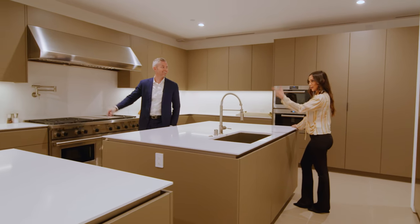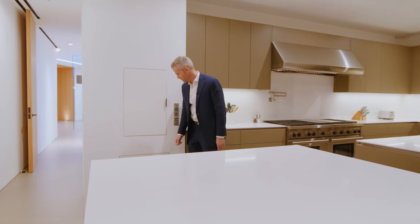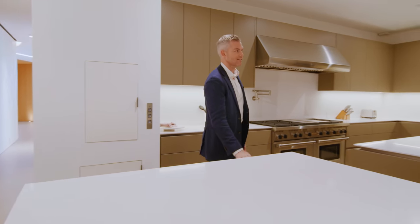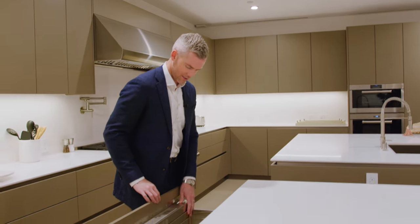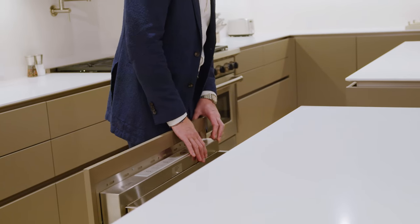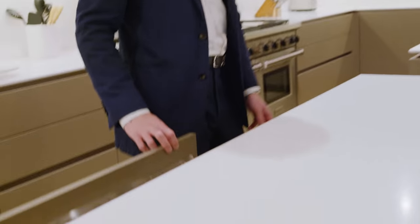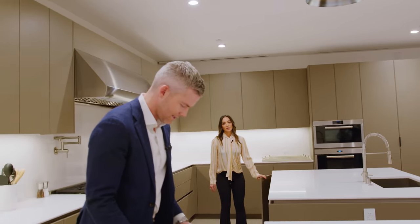The dumbwaiter comes here too, so you can send things up. This house was really built to entertain and have dinners. You can see that the builder has a hospitality background because this is a serious, serious kitchen — all appliances, not storage.